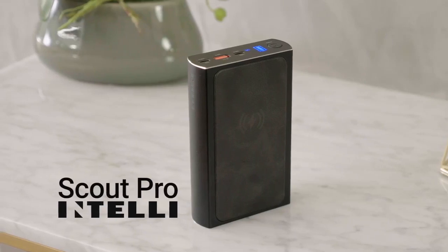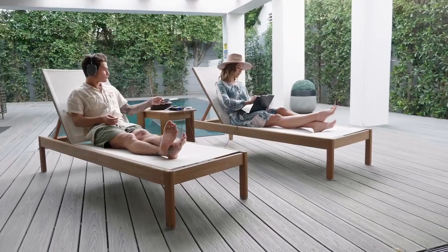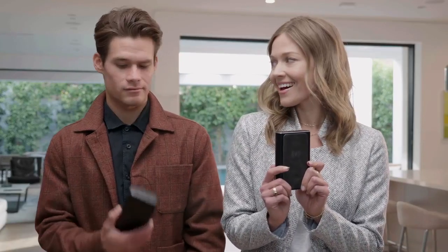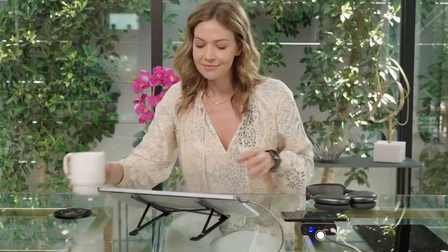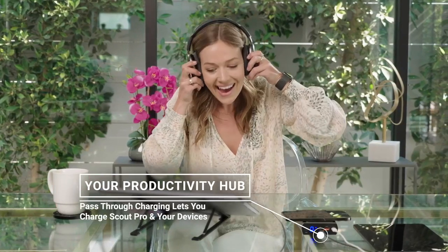Introducing Scout Pro by Intelli — the first portable power bank with enough power to charge up to five devices at once, keeping you productive no matter what you're working on and no matter where you are. We like to say: if it's not Scout Pro, it's just a brick.